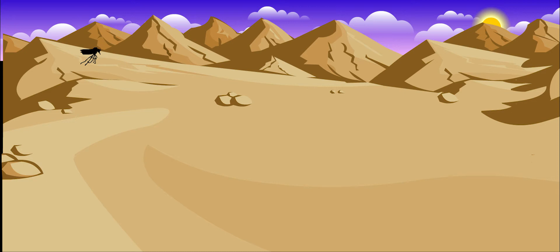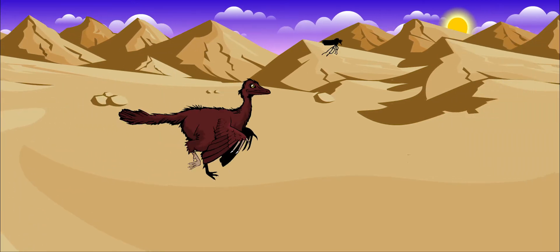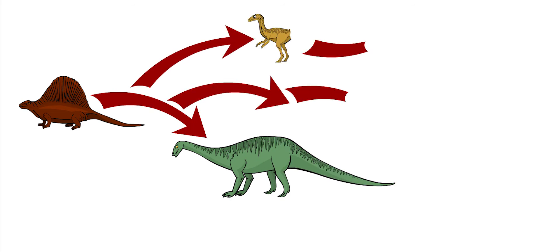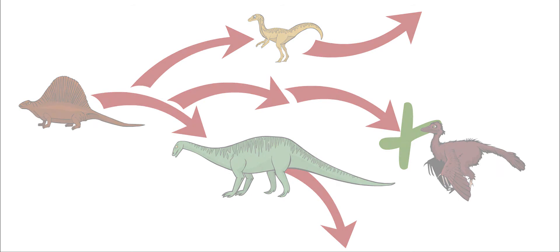It might have been able to catch insects while they were flying. Some people think that this dinosaur was the first bird, but most paleontologists believe that the creature was an evolutionary dead end. This means that it died out and never changed into a different kind of animal.